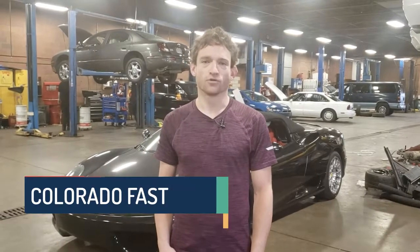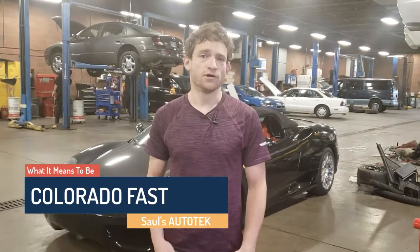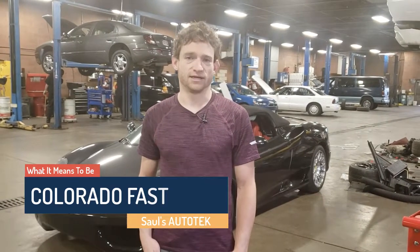Hi there, I'm Saul Reisman here at Saul's Auto Tech in Denver, Colorado, and today we're going to talk a little bit about what it means to be fast in Colorado. Often times in drag racing circuits or sports aspects they'll show you the altitude that a racetrack is located at because it has a major effect on the way a car performs.